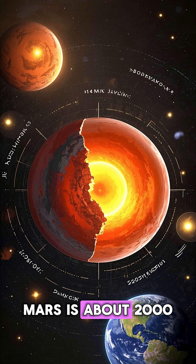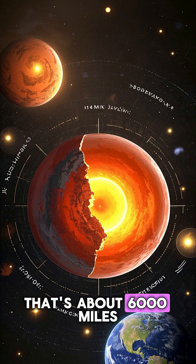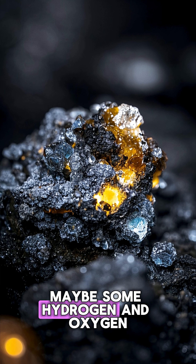What they found is that the core of Mars is about 2,000 kilometers in radius — that's about 6,000 miles. It's probably mostly solid iron, similar to the Earth's core, with a little bit of sulfur mixed in there, maybe some hydrogen and oxygen.